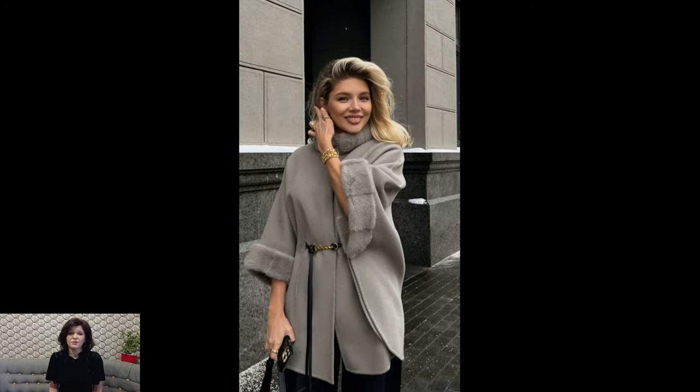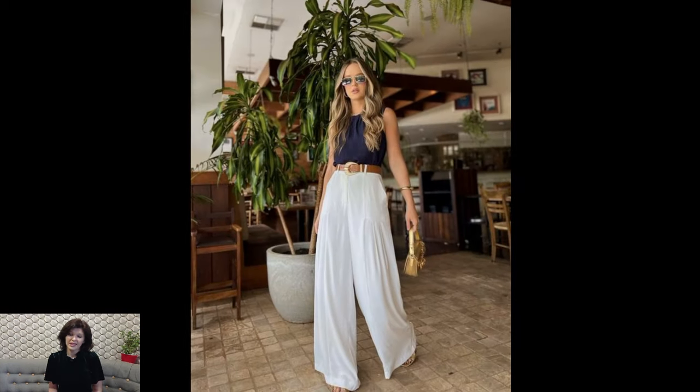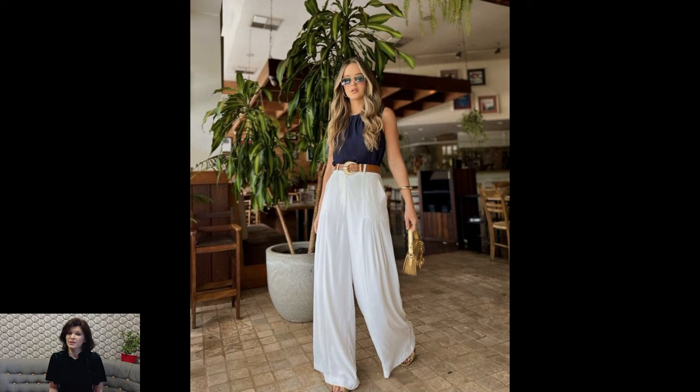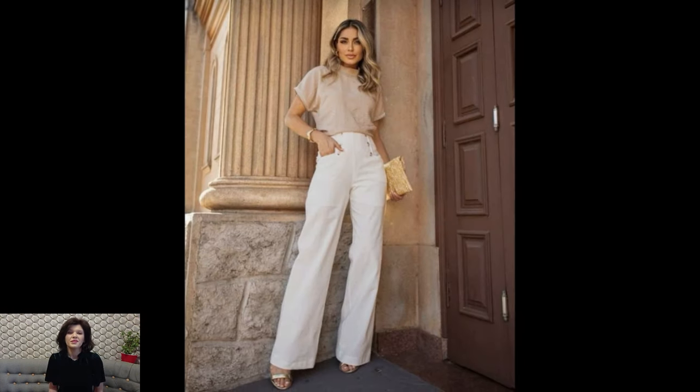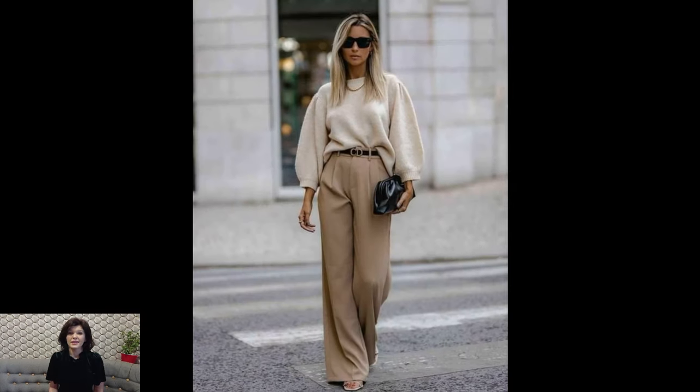Accessories in Old Money fashion are understated yet refined. Leather belts, pearl necklaces, and quality watches are staples that complement the overall look. Footwear tends to be classic and well-polished, with loafers and brogues for men, and timeless pumps or flats for women.